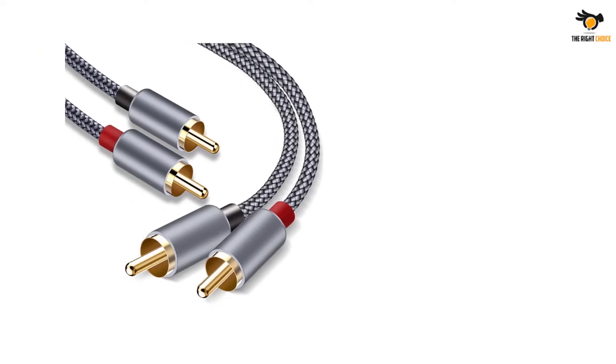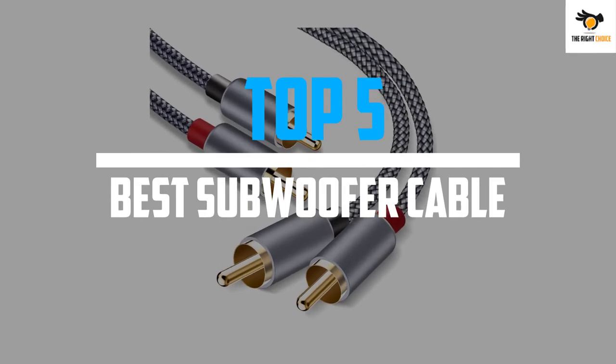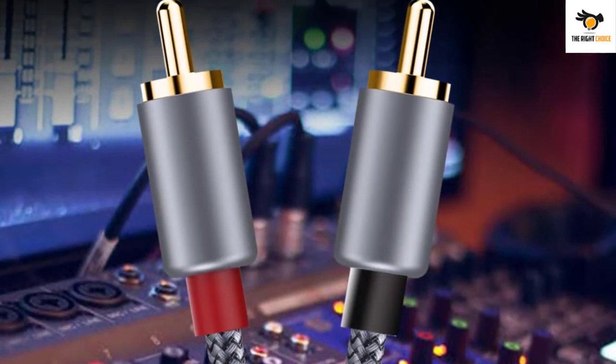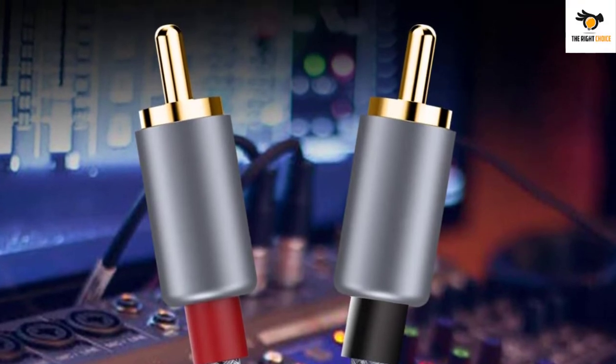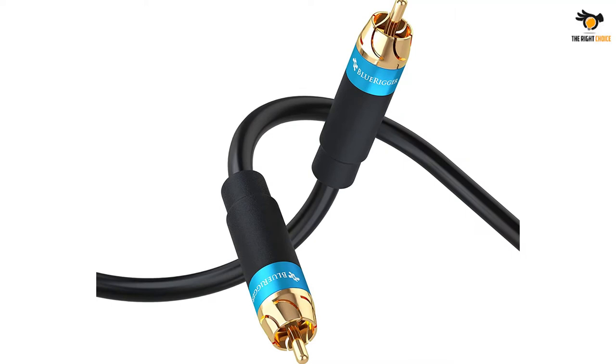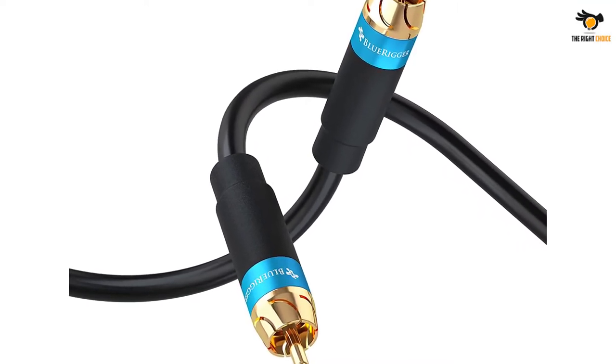In this video we will look at the top 5 best subwoofer cables on the market right now. We made this list based on our personal opinion, hours of research, and customer reviews. We've considered their quality, durability, features, and more. If you want more information and updated pricing on the products mentioned, check the links in the description box below.